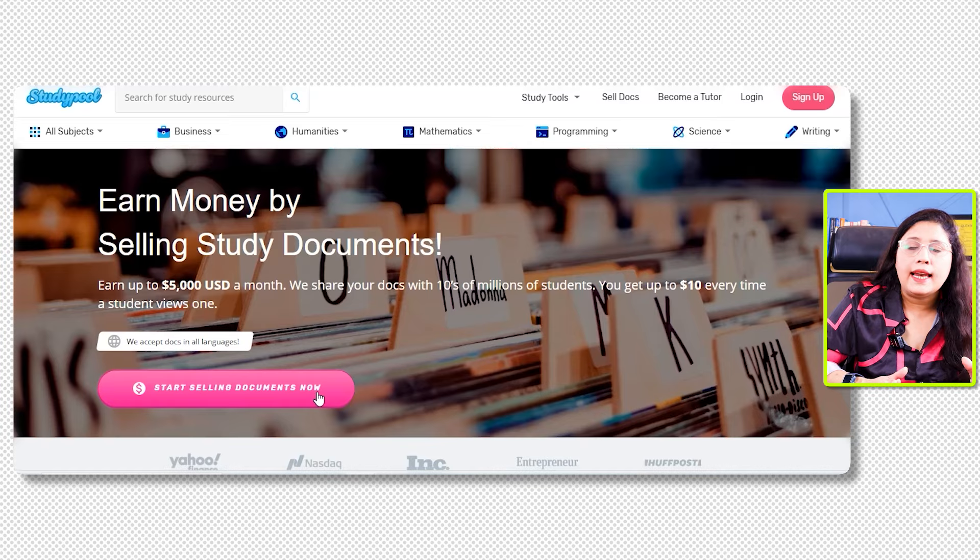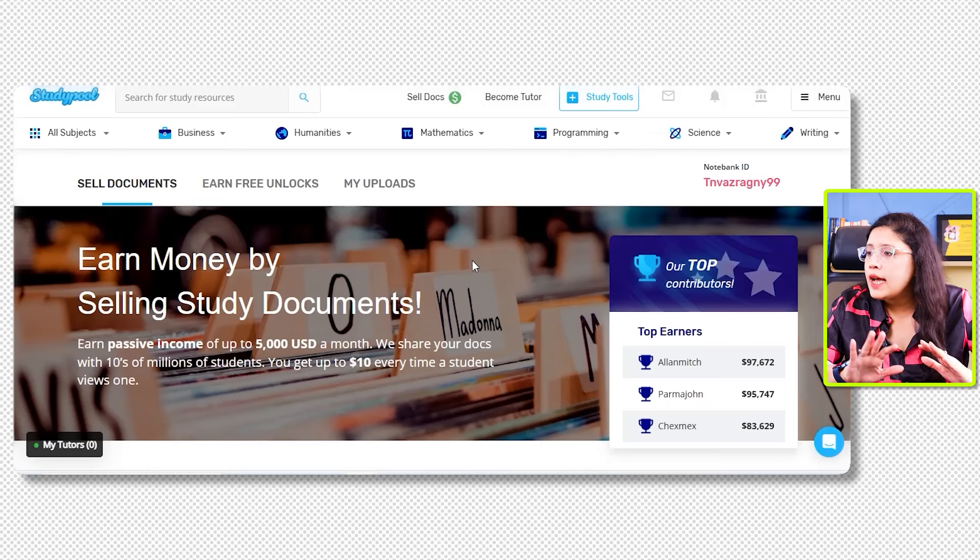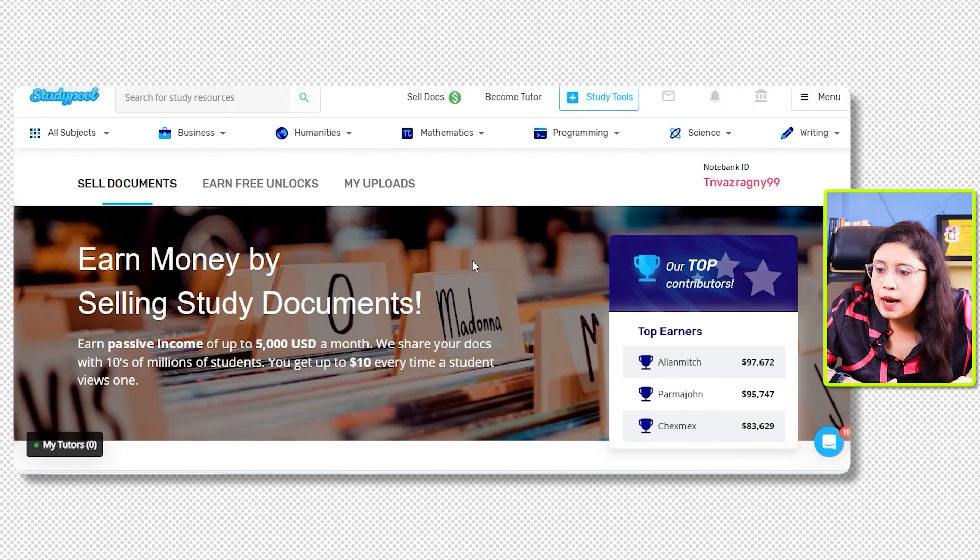You have to go to the Studypool website and click on the 'Sell Docs' option. Here you can see you can earn up to $5,000 USD a month. They share docs with tens of millions of students, and you get up to $10 every time a student views one. Click 'Start Selling Documents Now' and create your account.